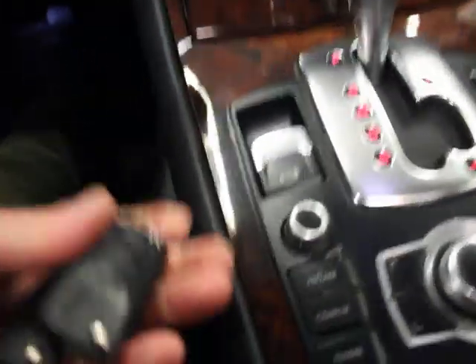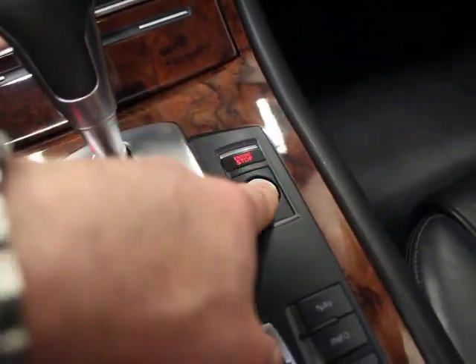I do have two master keys — they're both here. As I mentioned, push button start with the Audi Smart Key System. I'm going to close the sunroof and show you that that works. Let me turn the lights on real quick.